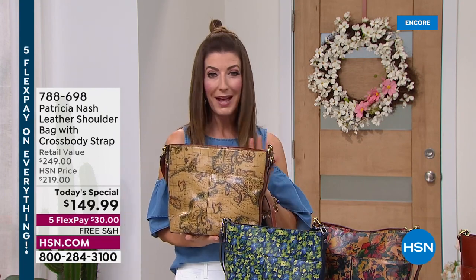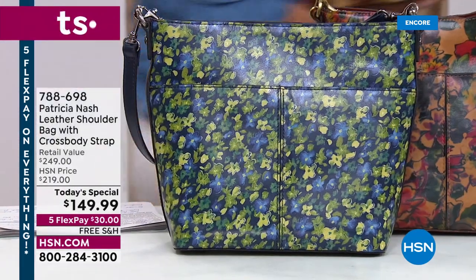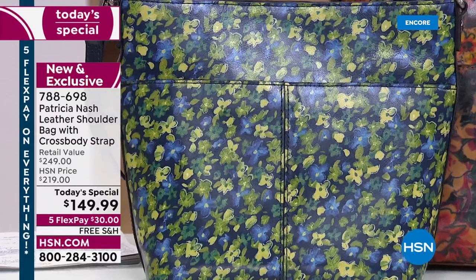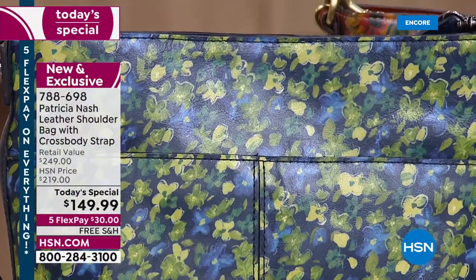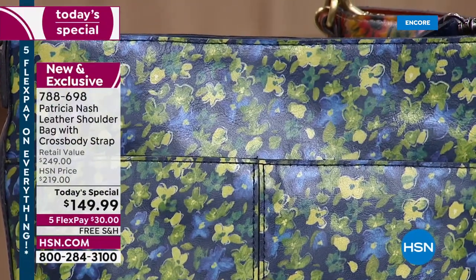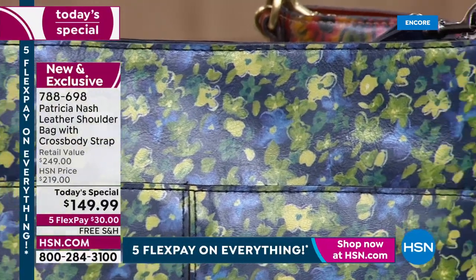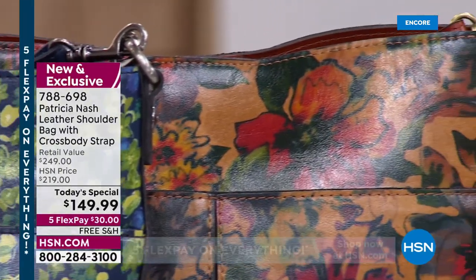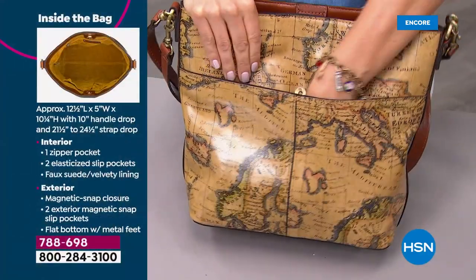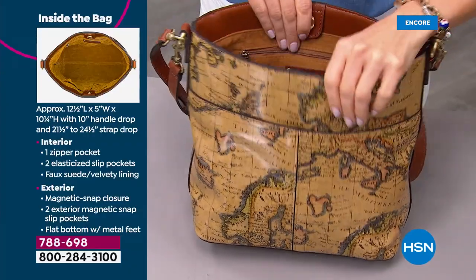Get your order in tonight and sleep well knowing you got your bag the day it launched. This is probably the only hour we'll have all the colors and all the accessories. With some new styles and new markdowns to come, it's going to be a great two-hour show. Item number 788-698. Just $30 a month on a major credit card on flex pay. We'll ship it to you right away.